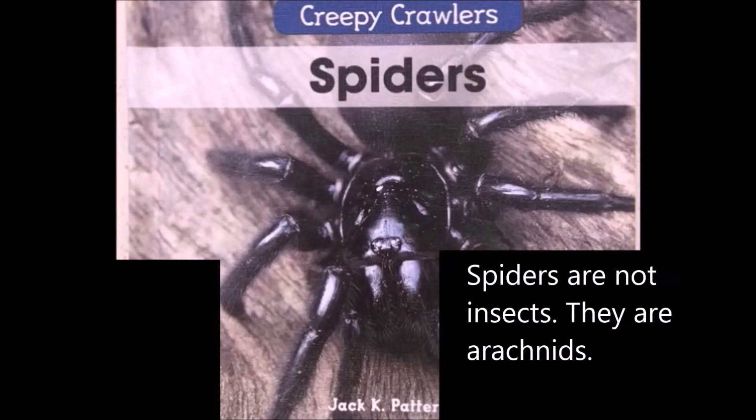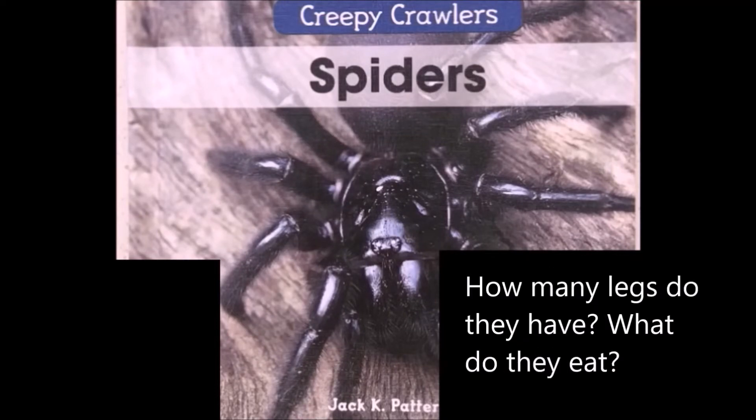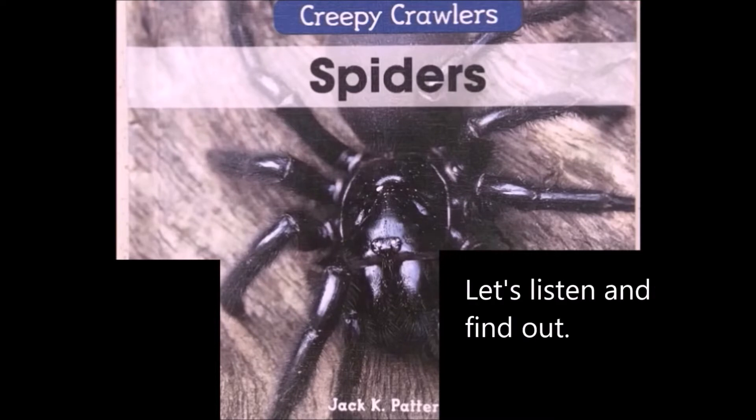Spiders are not insects, they are arachnids. How many legs do they have and what do they eat? Let's listen and find out.